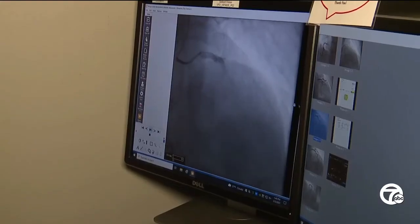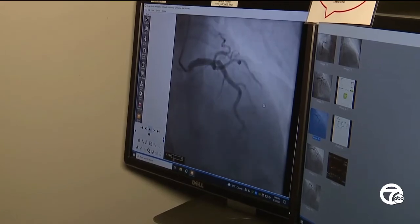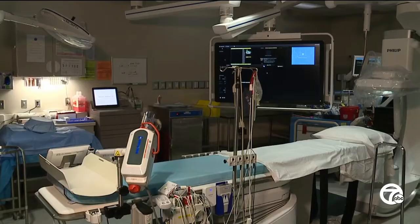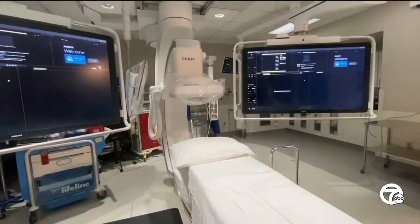Dr. Atala says there's been controversy about whether the contrast dye damages a patient's kidneys, so he significantly reduces the amount of contrast dye he uses in the cath lab. We have to figure out a way to standardize things to minimize the injury to the kidneys because of the dye.